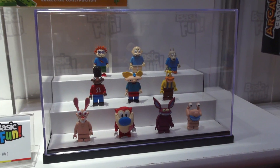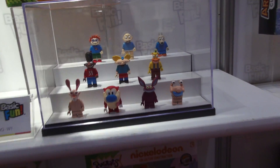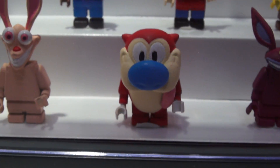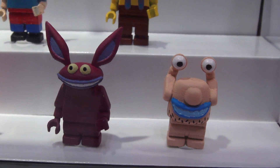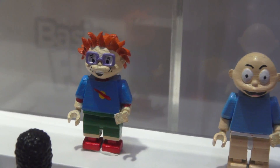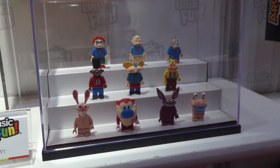10 all-new figures based on Nicktoons from the 1990s. These things are super cool because you can buy them individually in these blind bags. Just look at all these cool figures we can collect: there's Ren, Stimpy, and we get monsters from The Real Monster Show, which is Ickus, Crumb, we get Rocko, Heifer, Rugrats Tommy Pickles, Chucky, and then we get Hey Arnold and his friend! That's quite the assortment we have here.